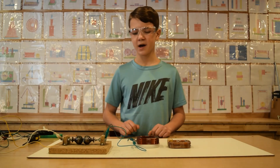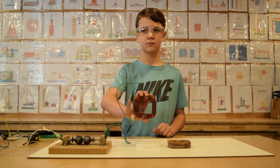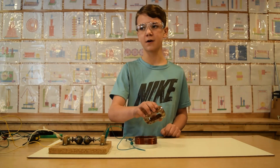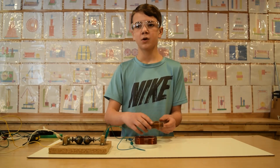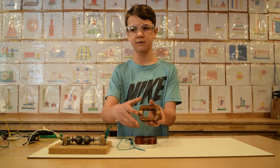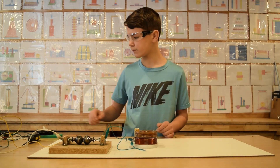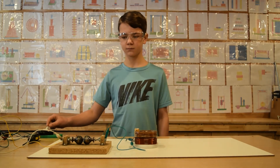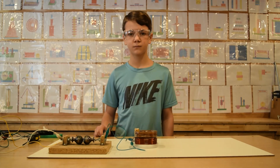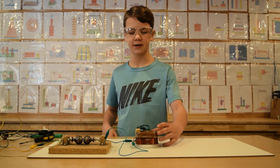Here we have a microwave oven primary coil that weighs 1.5 pounds, and here we have a second one that weighs one pound. We will do two experiments. First, we will place it on top of the coil without the two ends of the coil being connected. Then we will repeat the experiment with the two ends of the coil being connected.